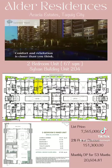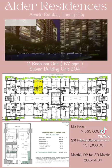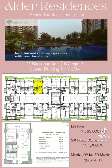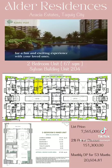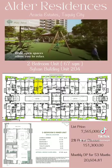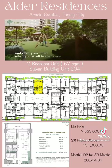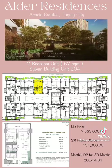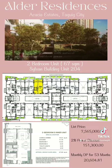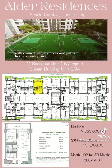Comfort and relaxation is closer than you think. Slow down and unwind at the pool area for a fun and exciting experience with your loved ones. Wide open spaces allow you to relax and clear your mind when you stroll in the lawns, providing residents with natural and functional outdoor areas, with connecting clay areas and paths in the amenity core.